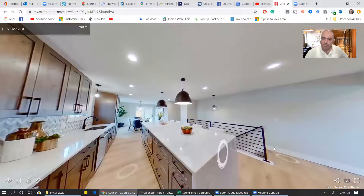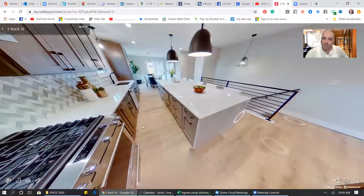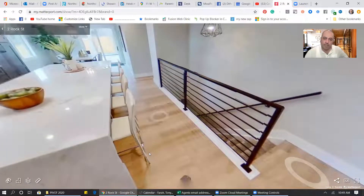That tells me this is a KitchenAid appliance, spacious center island. For the record, this is just a sample — it's not my listing. I just wanted to give you an idea of what a Matterport is.